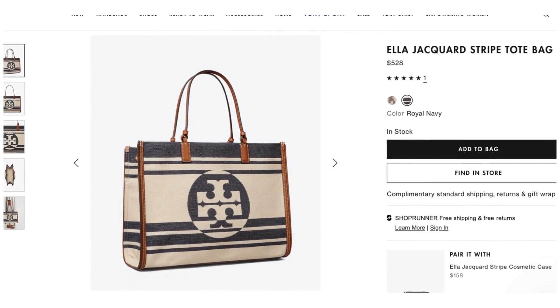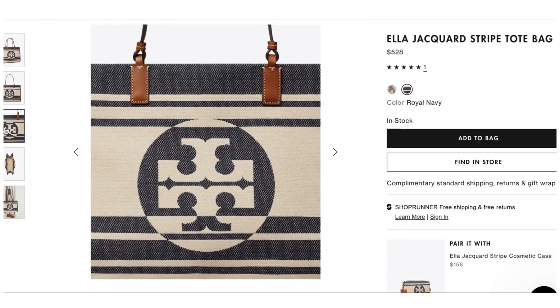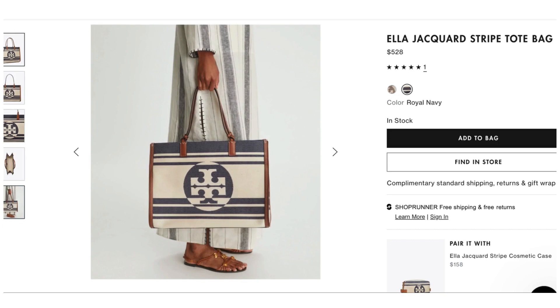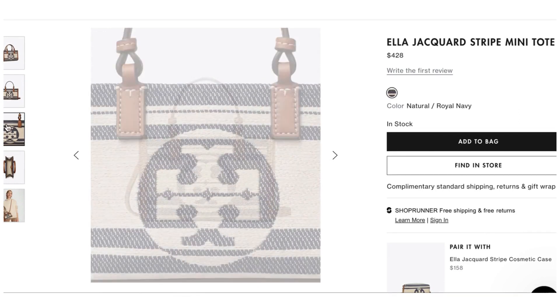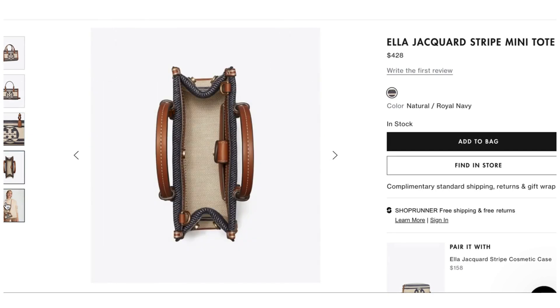The star of the show for all of these looks is going to be the bag from Tory Burch. All the clothing is from H&M — affordable — and then the bags and some shoes and accessories will be from Tory Burch. This is mixing high and low for cute spring looks. This bag is called the Ella Jacquard Striped Tote Bag in Royal Navy. It's $528. It has the navy, the white-cream color, and a brown lining — all colors that match our look. There's also a smaller version, the Ella Jacquard Striped Mini Tote, at $428.